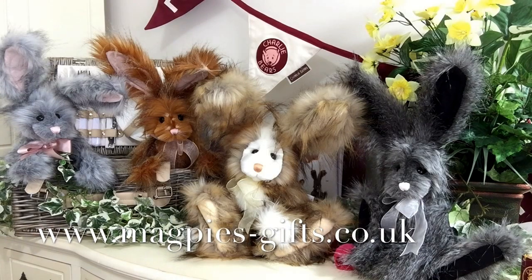If you would like to get hold of any of these gorgeous fluffy bunnies, please visit my website: www.magpies-gifts.co.uk